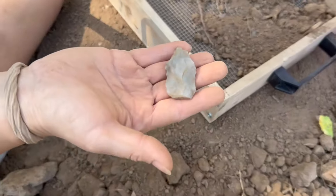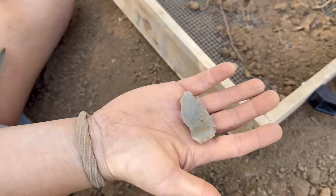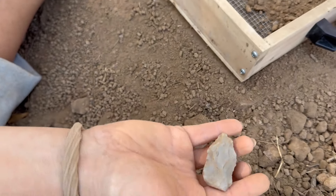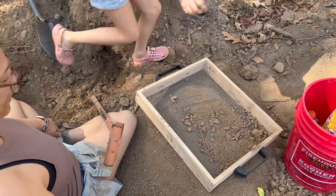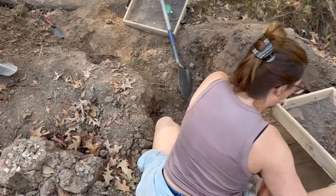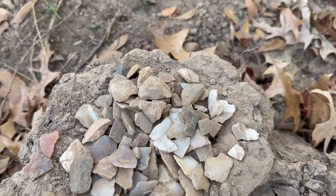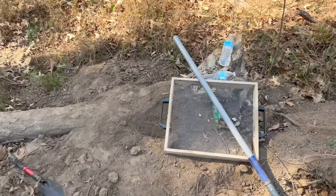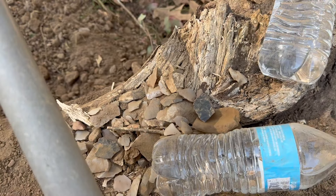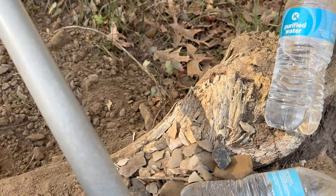I ran to the truck to get Addy some food and came back to find another arrowhead had been pulled out. He said it was an ugly one, but it definitely is one. Look at all the flint, guys — this is all stuff we've pulled out of the sifter so far, and there's a whole other pile by the water. This site is just loaded with material for arrowheads, spears, knives, blades — anything they wanted to make. They had stuff here to do it.